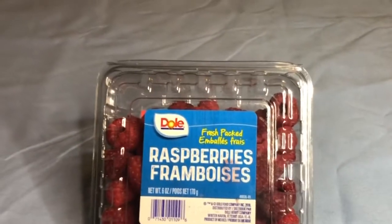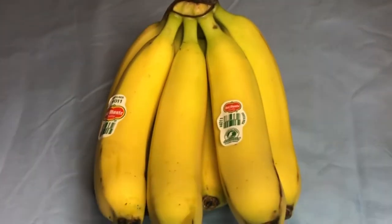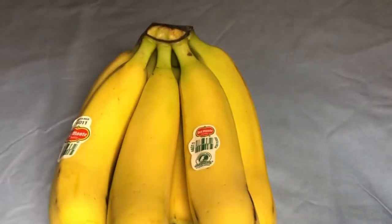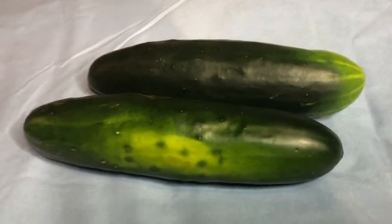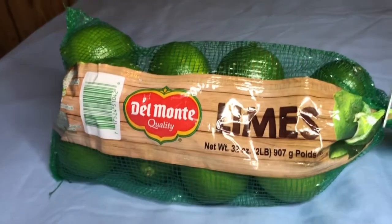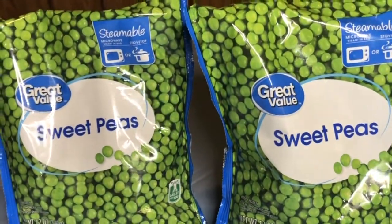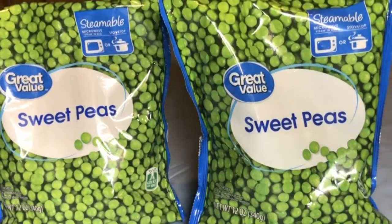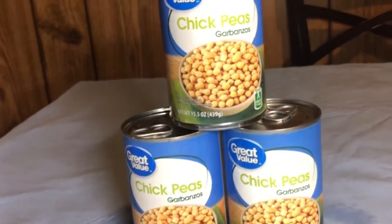They also did not have raspberries, so I picked up a little basket of those. A bunch of bananas — six total, because we eat a lot of bananas in this household. Two cucumbers, because three would be too many. A two-pound bag of limes. Two bags of sweet peas. I also got three cans of chickpeas.